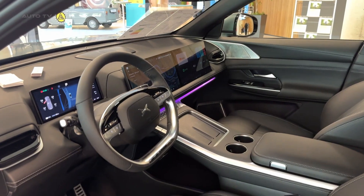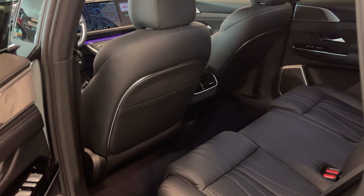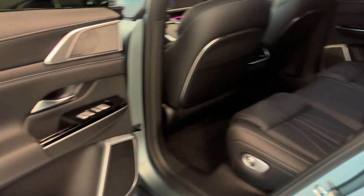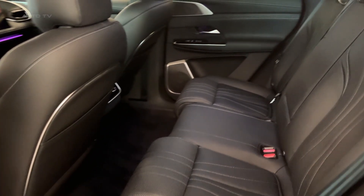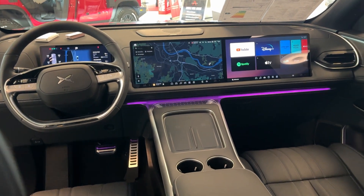Sure, the steering lacks the precision of a BMW and the voice commands occasionally have connection hiccups, but at around $65,000, the G9 Performance delivers technology and performance that makes established luxury brands look overpriced and underpowered. The future of electric luxury just arrived and it's wearing an XPeng badge.